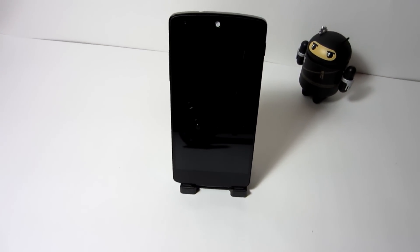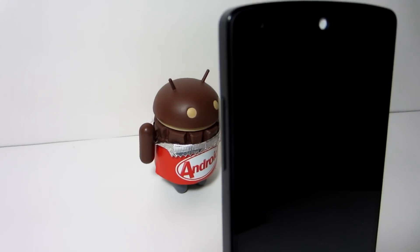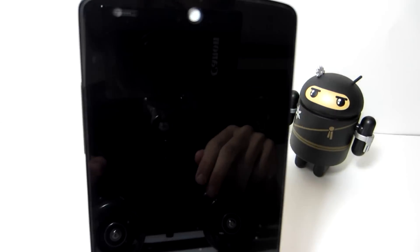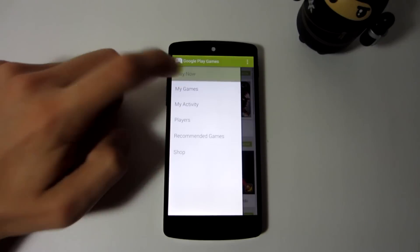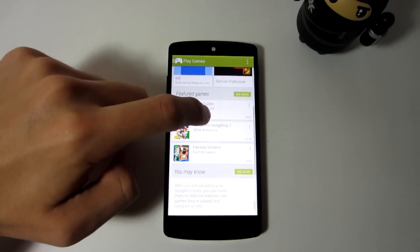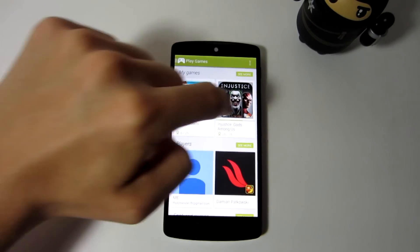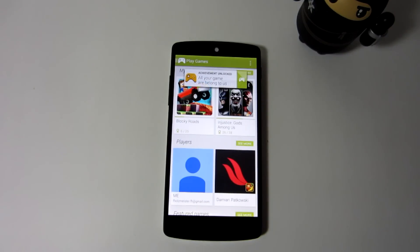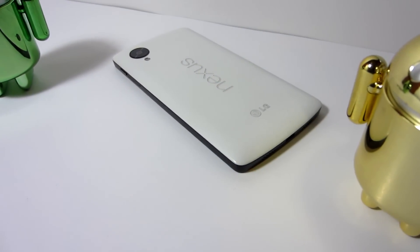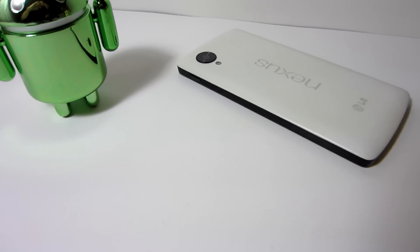What is going on guys, and welcome to the top five best applications to keep your privacy on the go with your Android device. There are various reasons why it would be reasonable for you to want to hide an application or some other form of data on your device. While I'm not going to condone living a secret life away from your family, you may find some of these hidden treasures of the Google Play Store quite useful. Let's check out my list of the best privacy applications for your Android device.